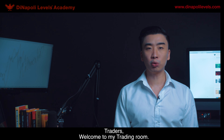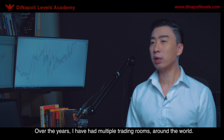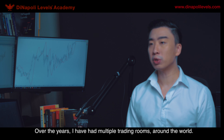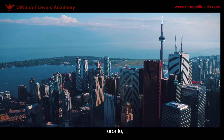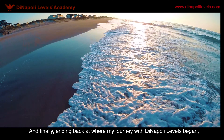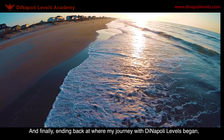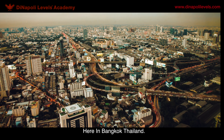Traders, welcome to my trading room. Over the years, I had multiple trading rooms around the world. I traded out from Singapore, Toronto, Phoenix, Arizona, Miami, Siesta Keys, and finally ending back at where my journey with DINAPI levels began, here in Bangkok, Thailand.